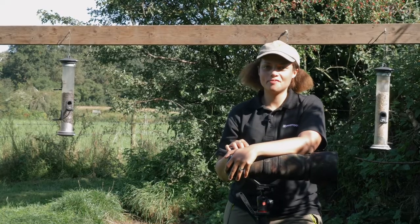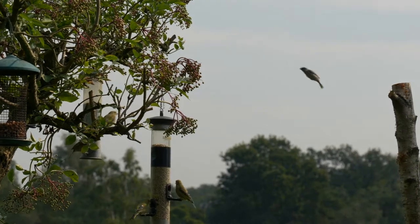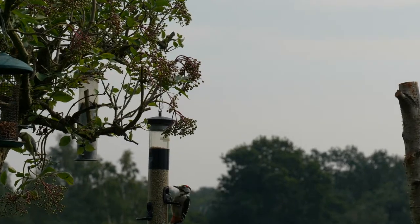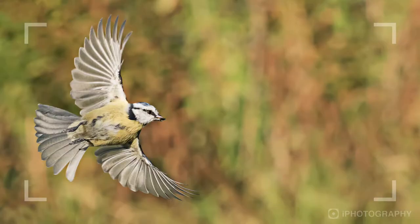Number one is to observe the bird's behavior. It's a good idea to spend some time watching the birds and see which directions they like to fly in. Normally a bird will come down from a tree to a bird feeder and then go back up, so if you know which way it's going you've got a better chance of catching it.